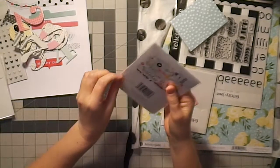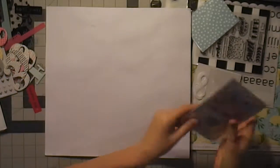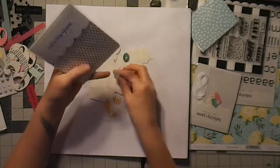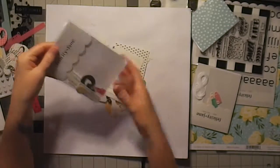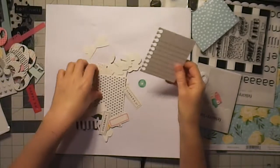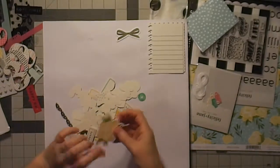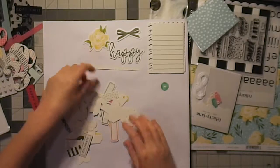And then here's the die cut shapes — there is a lot in here. So there's these like three by four ripped-out binder pages, very cute. There's a bow, some florals, 'happy,' some little confetti pieces, a banner.